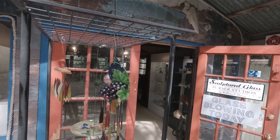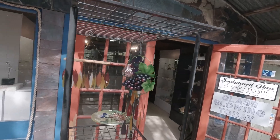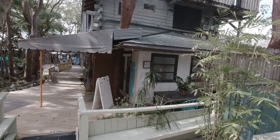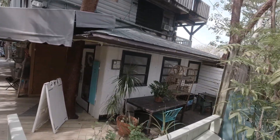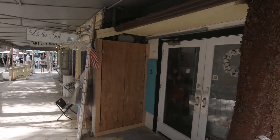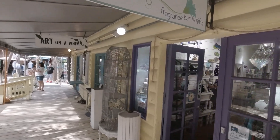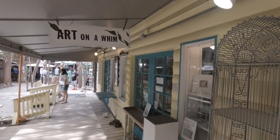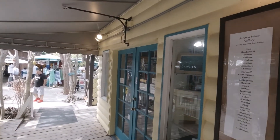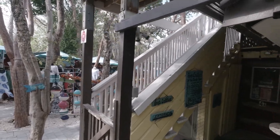I guess we have sculptured glass. Yes. Wow, very pretty, very nice. Very interesting place to walk around.